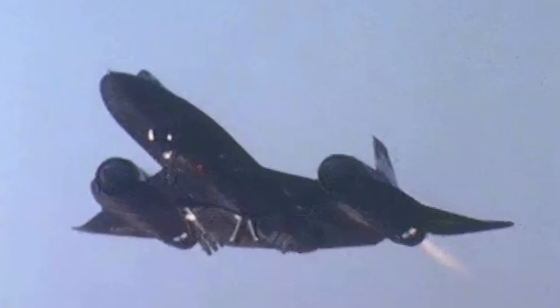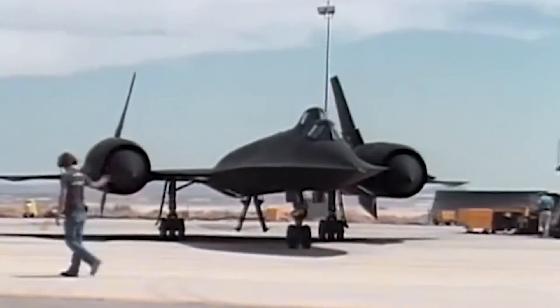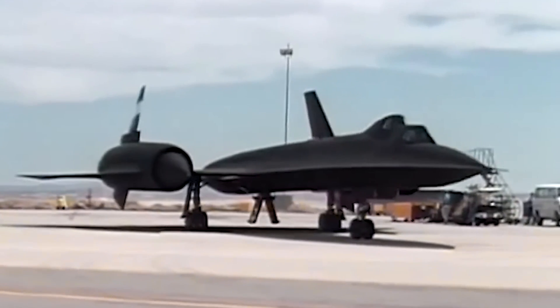The windshields were made of pure quartz, and a heavy-duty air conditioning system dumped heat out of the cockpit. After landing, both flight and ground crew had to wait a good while for a Blackbird to cool down before they could even touch it.